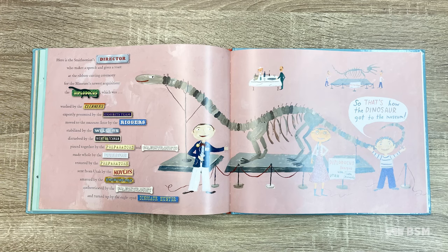Here's the Smithsonian's director, who makes a speech and gives a toast at the ribbon-cutting ceremony for the museum's newest acquisition, the Diplodocus, washed by the cleaners, expertly presented by the exhibits team, moved to the museum floor by the riggers, stabilized by the welders, disturbed by the night watchmen, pieced together by the preparators and paleontologists, made whole by the curator, restored by the preparators, sent from Utah by the movers, amassed by the excavators, authenticated by the paleontologists, and turned up by the eagle-eyed dinosaur hunter.